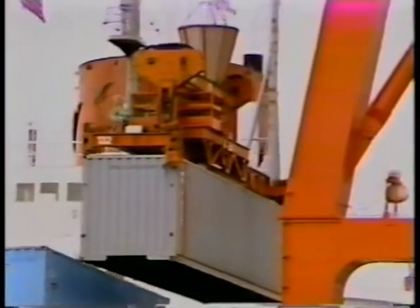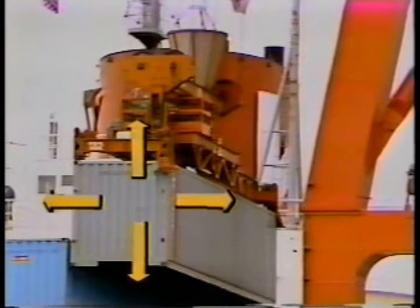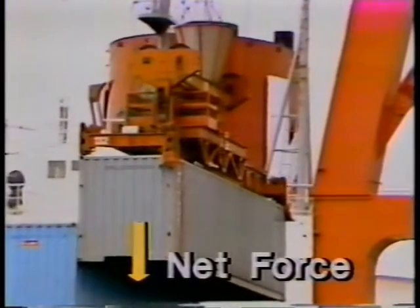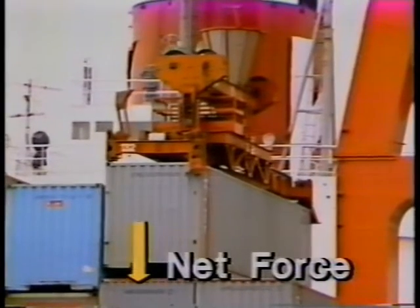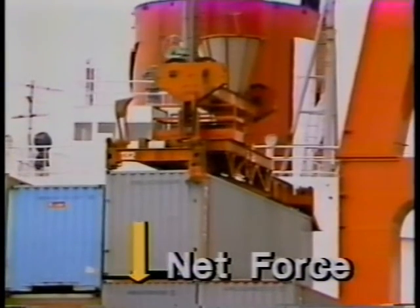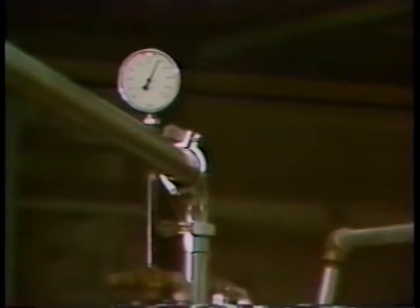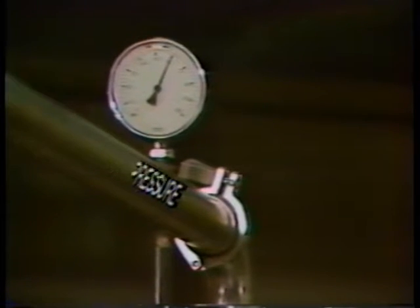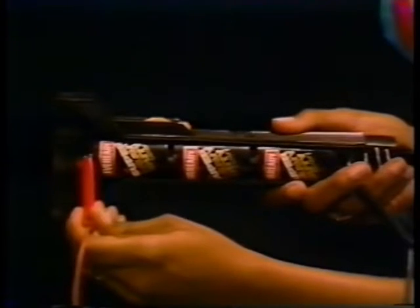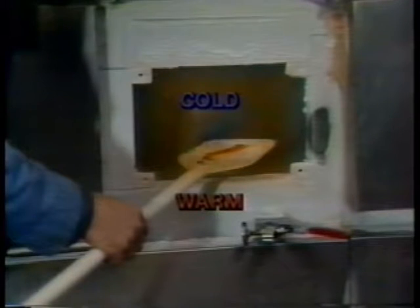Each system had more than one prime mover in action at the same time. So the technicians had to identify where each prime mover was acting, add those that act in the same direction, subtract those that oppose, and find the total. In the mechanical system, the total is net force. In the fluid system, it's total pressure. Electrical systems have total voltage. And thermal systems use temperature difference.